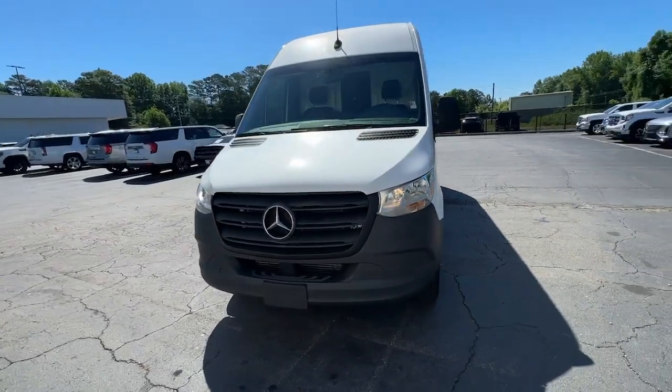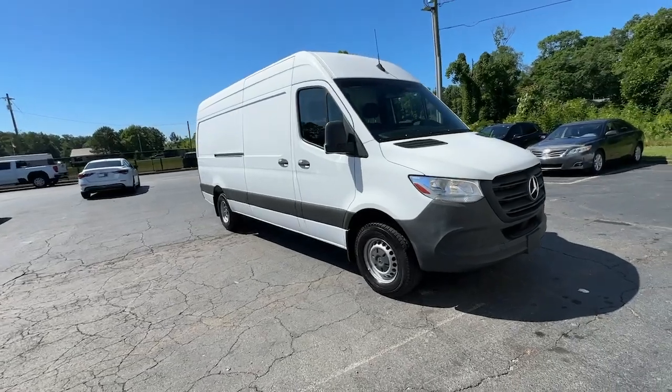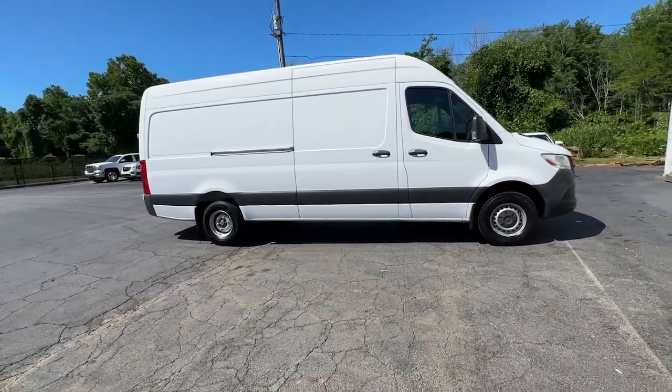This could be the car for you. The 2019 Mercedes-Benz Sprinter. With less than 15,000 miles on the odometer, this vehicle stands out from the rest.